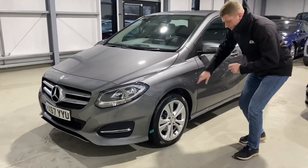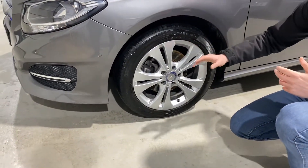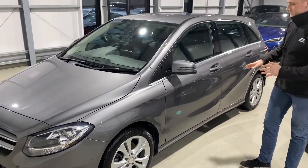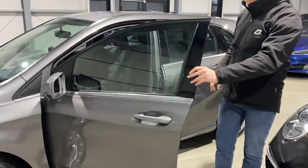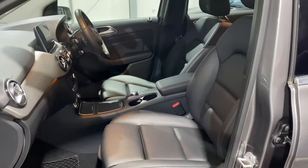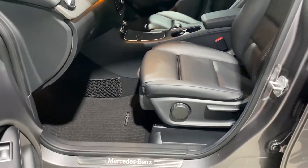17-inch alloy wheels — a nice sporty wheel in very good condition. The car is in beautiful condition throughout, as you'd expect for a low-ownership car. It's covered 26,000 miles from new. Inside you'll notice the full black leather with contrast white stitching, and illuminated Mercedes-Benz door seals on this particular car as well.